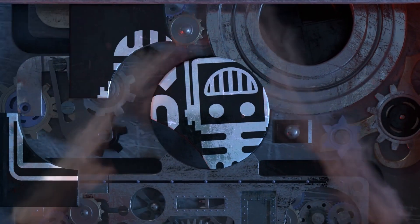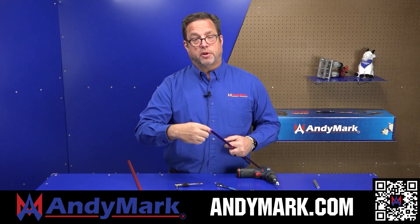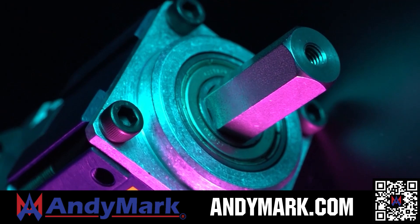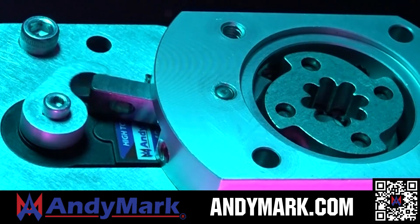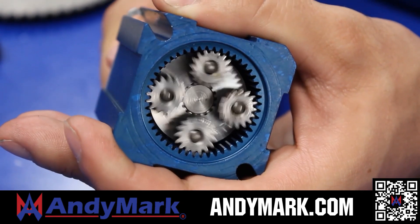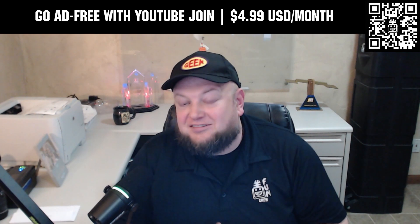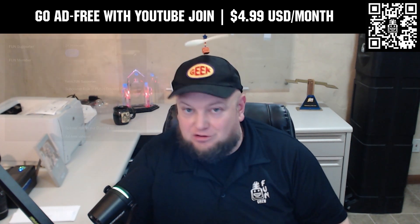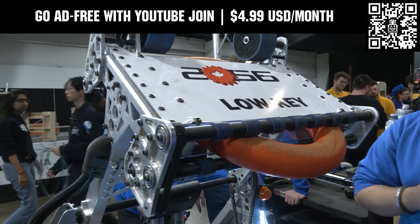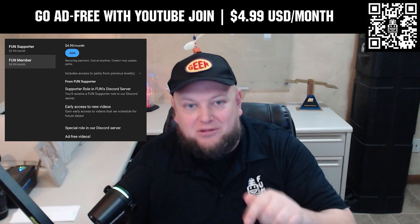This video is brought to you by our viewers, supporters, members, and partners. AndyMark provides superior service with reliability teams expect — check out their sport gearbox, ratchet sport options, and compliant wheels. From mechanical and electrical products to tools and hardware, head to AndyMark.com. Go ad-free and access videos earlier by supporting with a YouTube membership for $4.99/month USD.